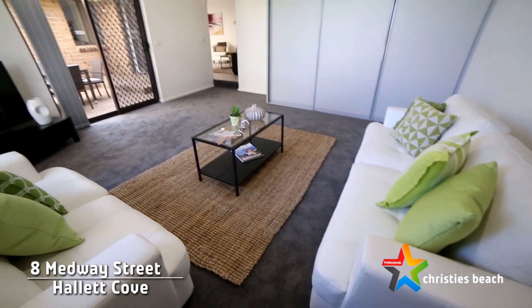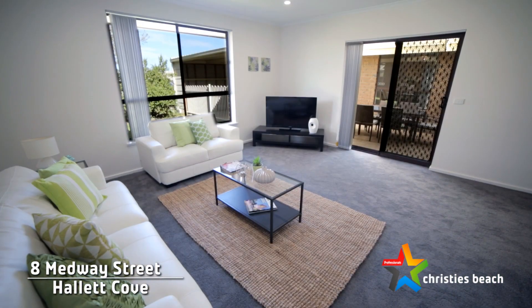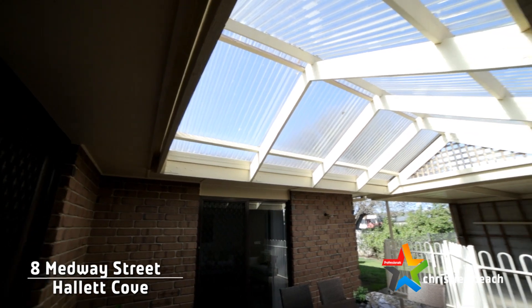A friend of mine recently said that this home is a bit like the TARDIS — it just goes on and on, it is such a big home. The games room has got sliding doors servicing onto the alfresco dining area, which is quite protected from the weather. It's all-weather entertaining, protected from the wind, with great natural light and just perfect for those summer dinner parties.